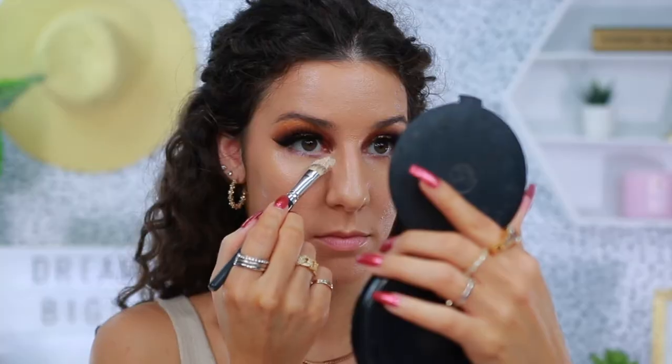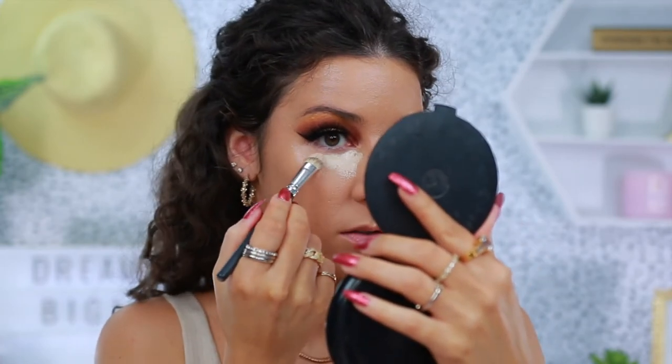For concealer, I do have a new one — this is from Revolution. It's the Conceal and Fix Ultimate Coverage Concealer with salicylic acid in it, in the shade Light Sand. It's a full coverage concealer — it's almost like paste. I'm going to try a sponge to soak some of this up. The coverage though — oh my God. This might actually work. It really scared me when I first put it on, but I love the coverage. I do have a new powder, so hopefully this goes okay.